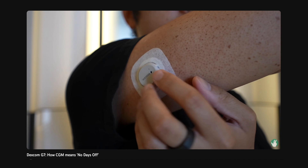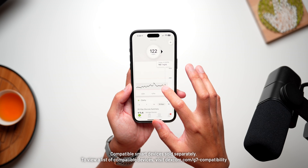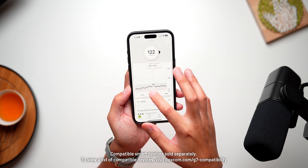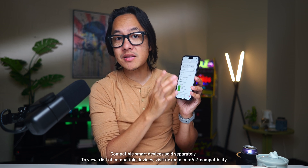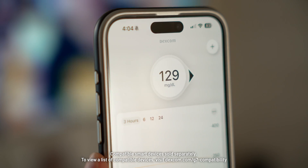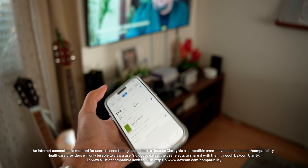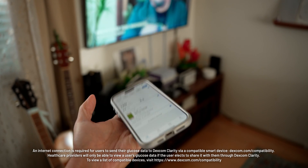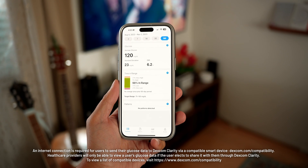The Dexcom continuous glucose monitoring system gets readings of my glucose levels every five minutes, feeding that information to my smartphone so I can see my numbers at any given moment and over periods of time. There is plenty of information available right here in the Dexcom G7 app, and you can get even more insights by checking out the Dexcom Clarity app. But there are many more ways of taking the data and making it even more available, more accessible, and in some cases, even more fun. Today we're going to talk about a few of those expansions among the over 60 that Dexcom has with various partners.